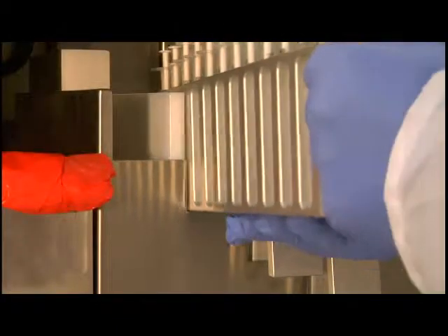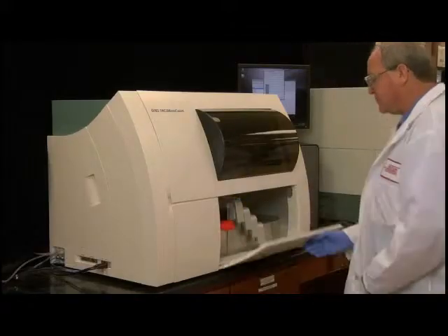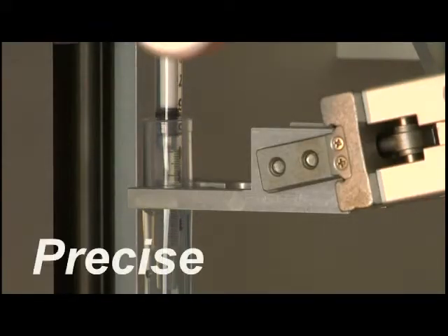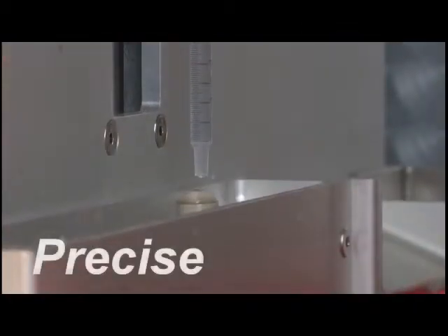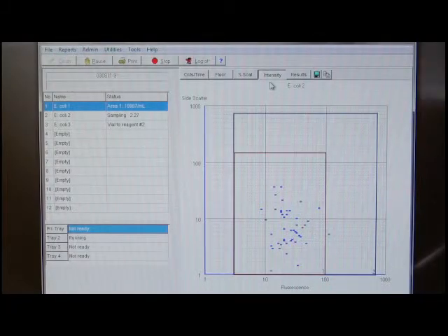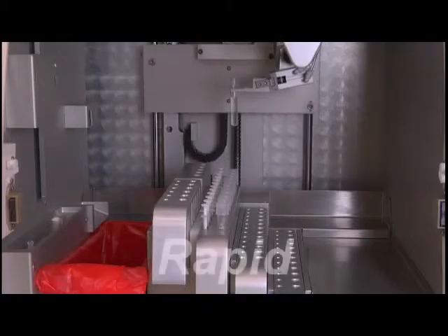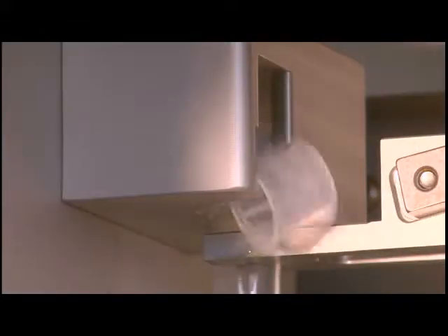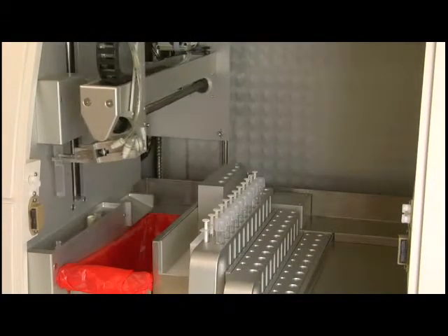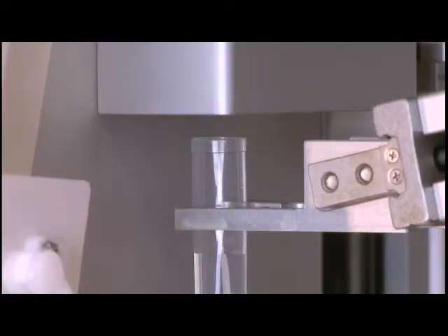The BD-FACS micro-count microbial detection system takes quality control to the next level, giving you microbial enumeration that's precise, rapid, and reliable. Precise because our unique flow cell and optic system provides an unprecedented degree of accuracy. Rapid because for many samples automated processing gives you results in minutes instead of days. And reliable because BD certifies the instrument will perform to our exacting specifications.